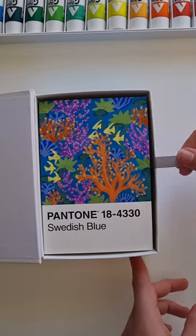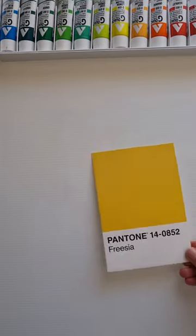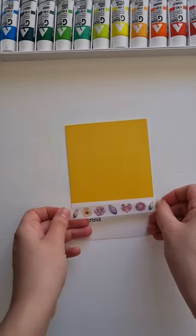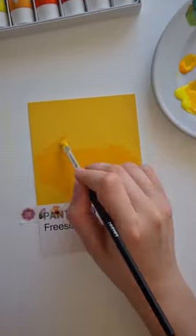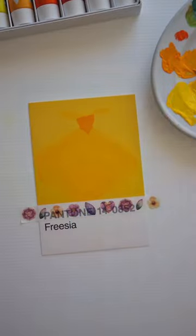Hi, this is day 34 of my 100 Pantone card painting challenge. Today I picked out the Pantone Freesia color card and I decided to paint something from Beauty and the Beast, which was a movie suggested in my comments section, and I picked Belle's iconic yellow ball gown.